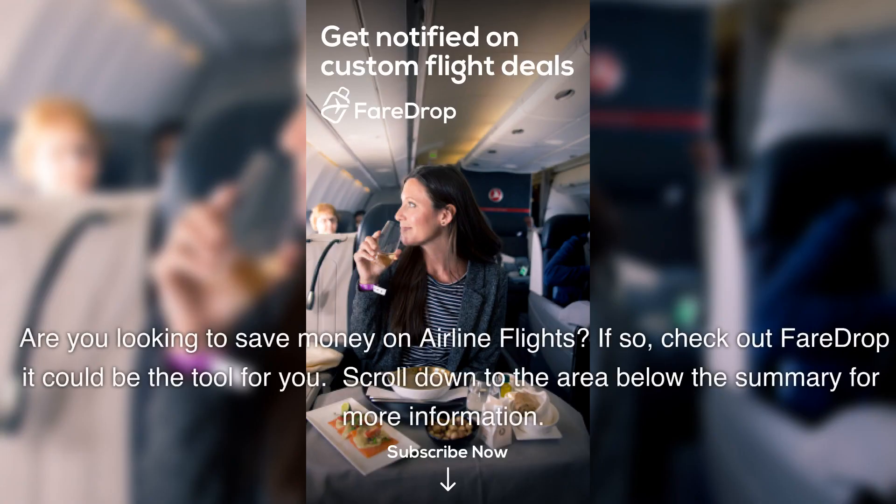Are you looking to save money on airline flights? Check out FareDrop — it could be the tool for you. Scroll down to the area below the summary for more information.